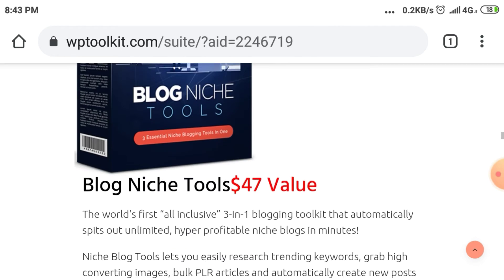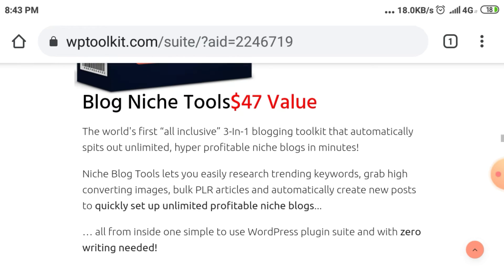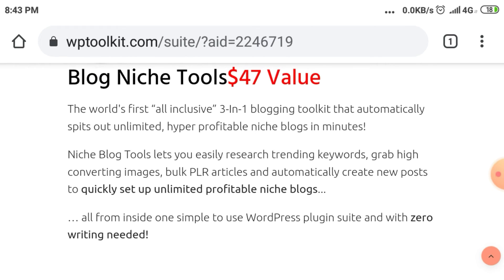Blog Niche Tools — $47 value. The world's first all-inclusive three-in-one blogging toolkit that automatically spits out unlimited hyper-profitable niche blogs in minutes. Niche Blog Tools lets you easily research trending keywords, grab high-converting images, bulk PLR articles, and automatically create new posts to quickly set up unlimited profitable niche blogs — all from inside one simple-to-use WordPress plugin suite and with zero writing needed.